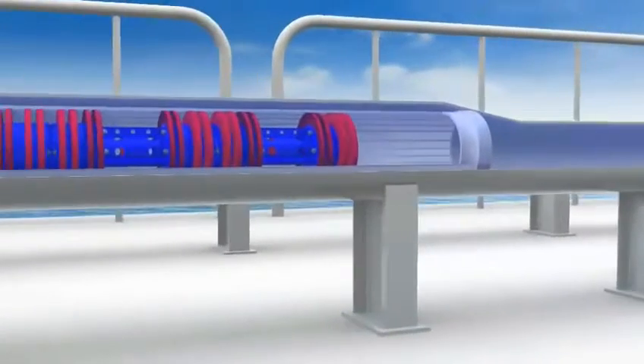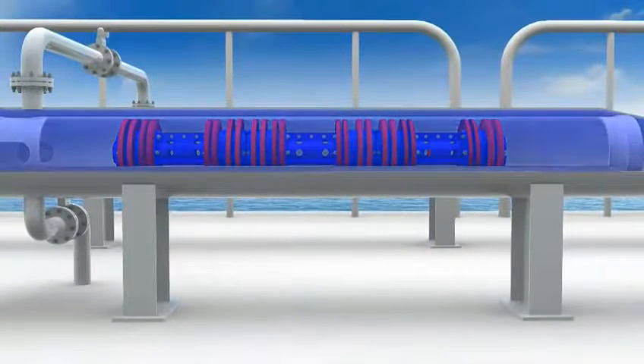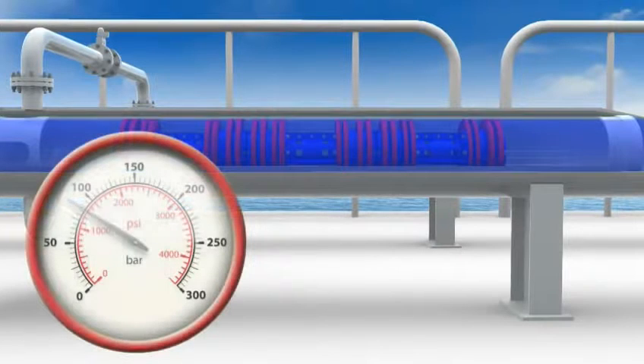The pig trap isolation valve and kicker line valve close, and the launcher is then depressurized, drained, vented and purged, ready for the next launch sequence.